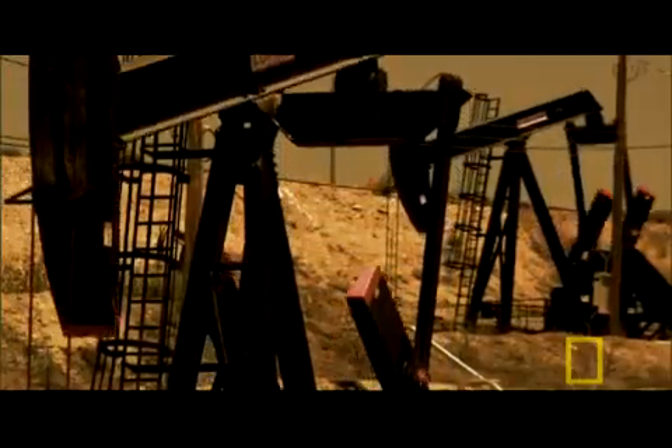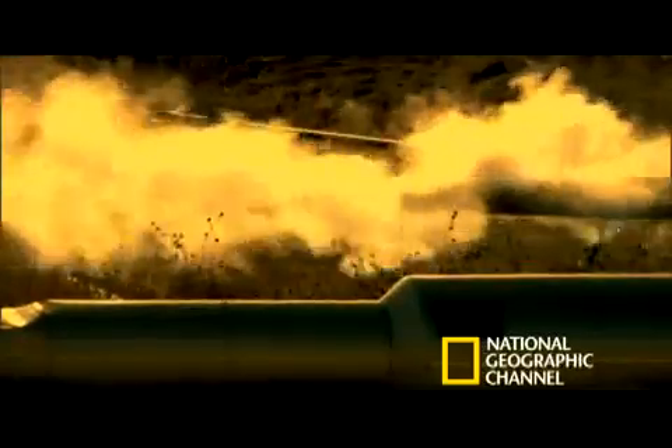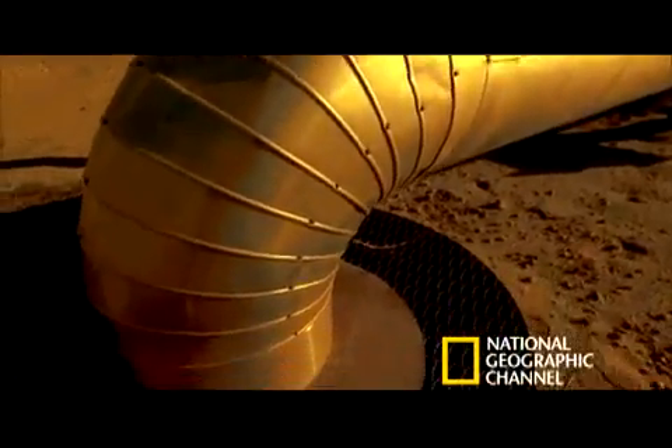But today, after more than a hundred years of production, the free-flowing crude here is long gone, while plenty of heavy or thick oil remains. Chevron needs to pump hot steam into the ground to thin the oil. This field is 20 to 25 square miles, anywhere from 300 feet to 1,600 feet deep. That's an enormous amount of rock that has to be heated so that this oil will flow at rates that allow us to produce a commercial enterprise.